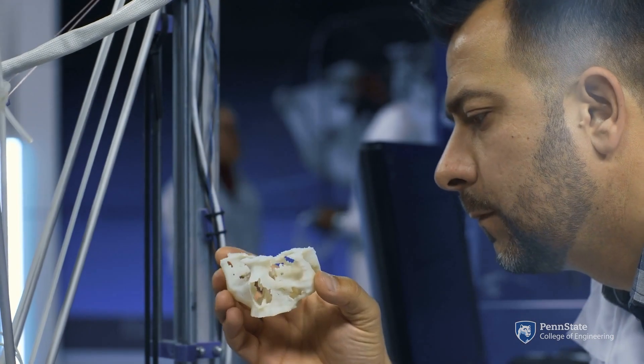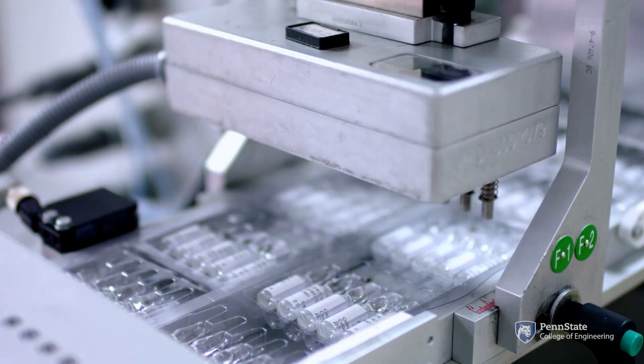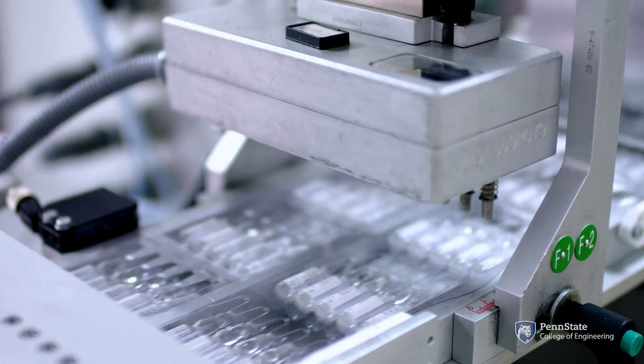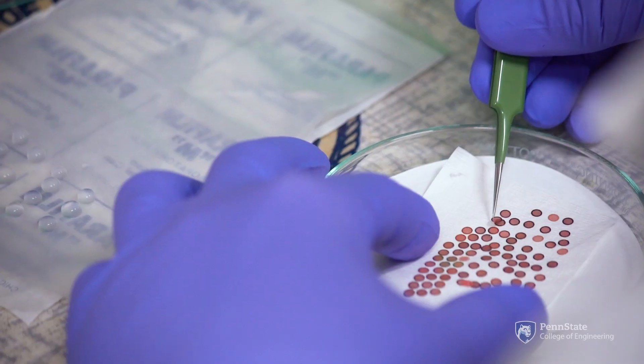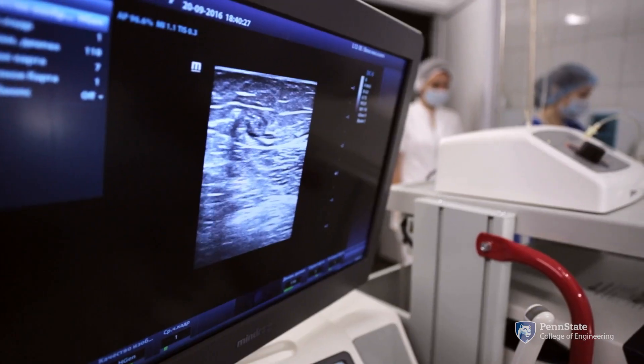Biomedical engineers work in a variety of fields in the healthcare and pharmaceutical industries, including medical device development, diagnostic and therapeutic tool design, physiological system modeling, and the practice of medicine.